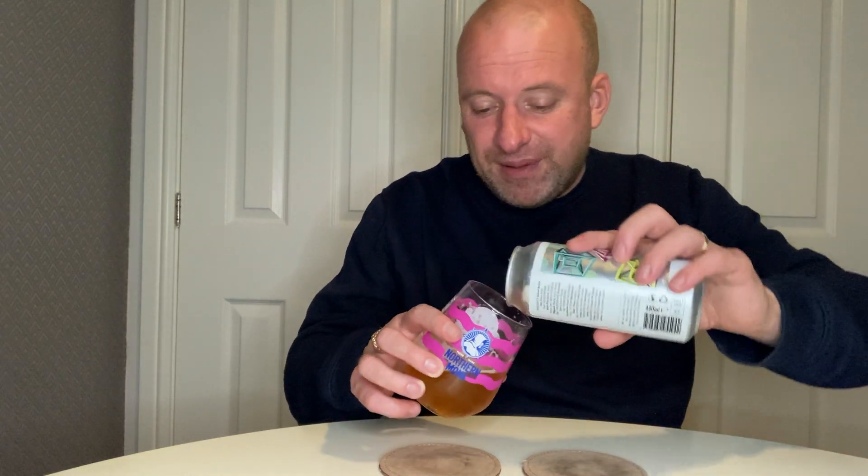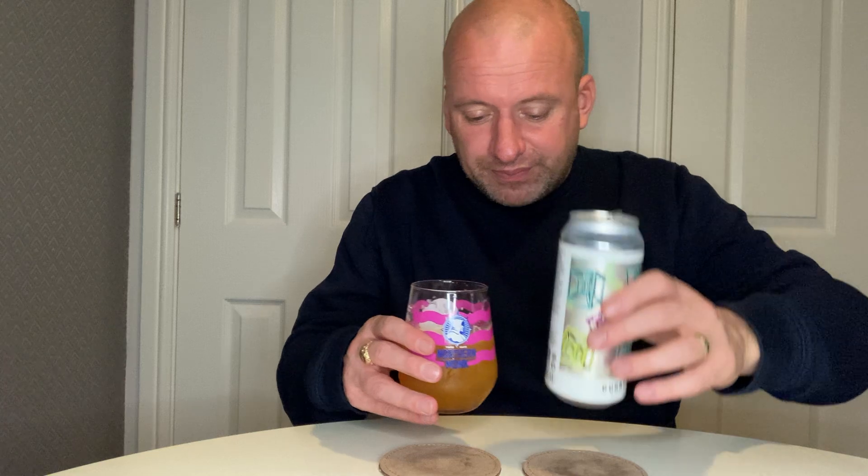Three out of three — he hasn't got me a bad one yet. Well done Dale. So that is Duration 'Ways of Being', six percent. It's going to glide down — it's really light body, very easy drinking, maybe slightly over-carbed if I'm being nitpicky. Duration 'Ways of Being', collab with Boxcar — I love the can art, that is cracking. Thanks for watching and on to the next one, cheers!